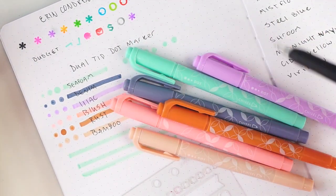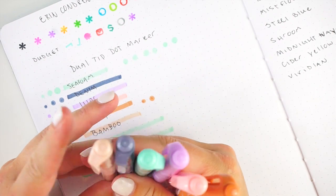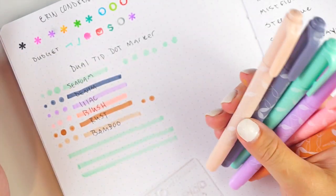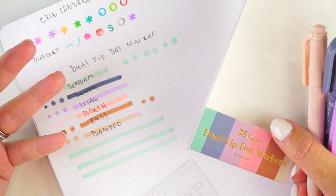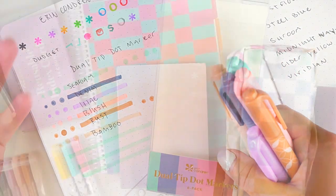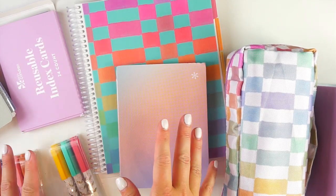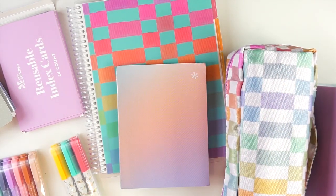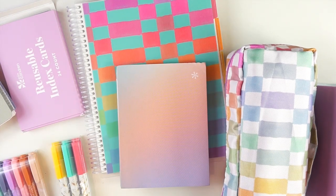I'm definitely going to be using these in my planner immediately and I feel like these are going to be extremely popular. That is everything I have from the new Erin Condren back-to-school line. Thank you so much for watching. Are you going to be shopping this launch? Let me know what you're picking up in the comments below. My affiliate link is in the description. Stay tuned for more planner and back-to-school content — don't forget to subscribe, and you can also find me on Instagram and TikTok at mycraftyplans.